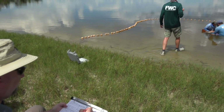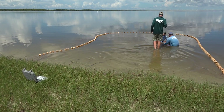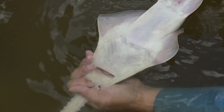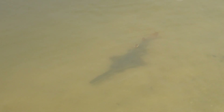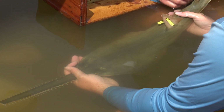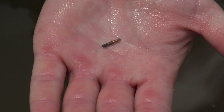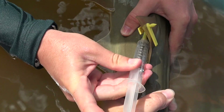Collaboration and cooperation between personnel, universities, and agencies are key components of this project. Two other types of tags are used: external fin tags allow for identification by individuals encountering the sawfish after release, while pit tags—similar in nature to microchipping your cat or dog—allow researchers to identify individuals long-term if recaptured.